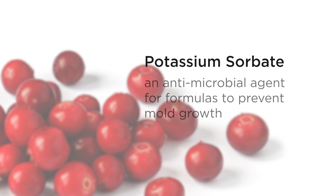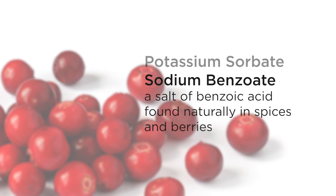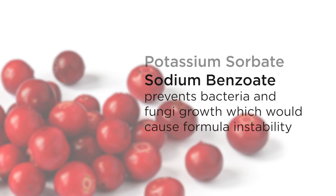Sodium benzoate is a salt of benzoic acid, which is found naturally in spices and berries. As a preservative, this ingredient prevents bacteria and fungi growth, which could cause instability in the formula.